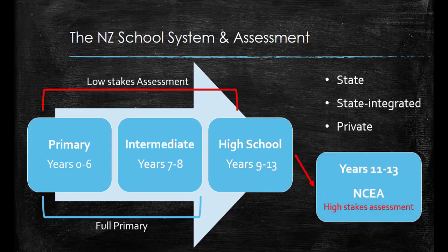During years 11 to 13 students complete NCEA levels 1, 2 and 3. This assessment is more high stakes and results from this can be used by universities or employers to inform decision-making.